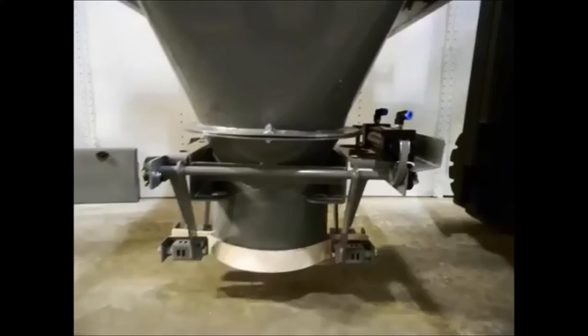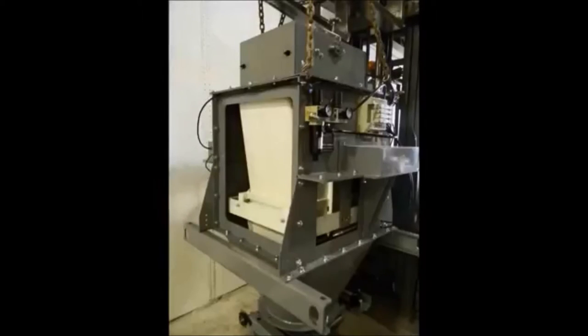This is a bag clamp assembly, dust tight. The digital controller, shown here, is supplied with all Eagle Scales and comes with a variety of options for feeding and for giving weight data to your IT department.